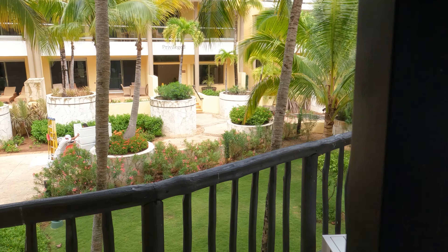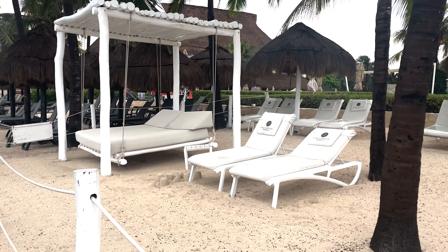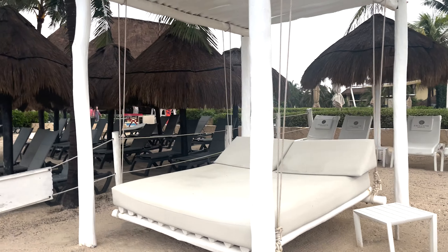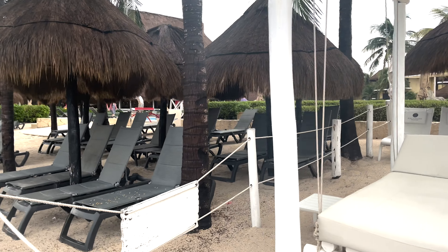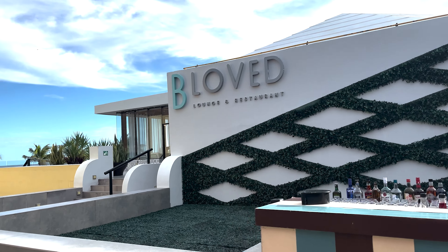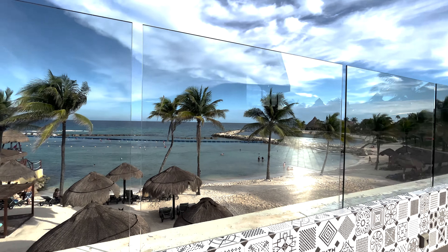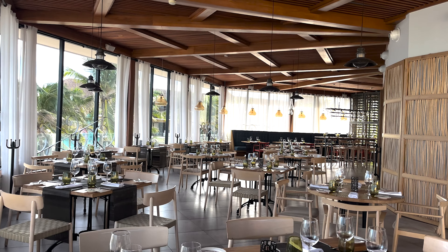When we arrived at the resort, checking in was a breeze and the staff was great. We traveled with our two older children, and we had one preferred room and one standard room. The rooms themselves were identical, including a safe, mini-fridge, shower, and ice-cold air conditioning. Connected to the Catalonia Riviera Maya is the Catalonia Yucatan, which is an older building with older rooms.